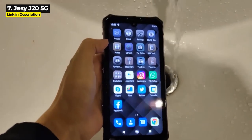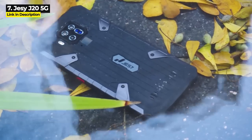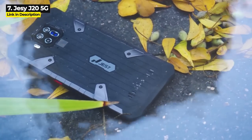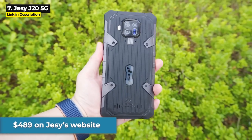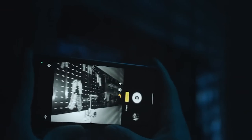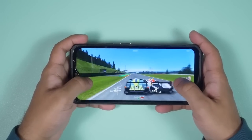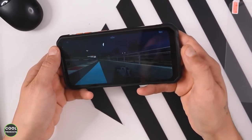It's rated Military Standard 810G and IP68/IP69K, and the casing is made from aviation-grade aluminum alloy rivets to enhance drop-proofing. The Jesse J20 costs $489 on Jesse's website. These next three phones all have 120Hz refresh rate, and two of them have the highest resolution on any rugged phone.